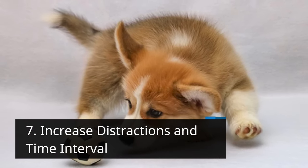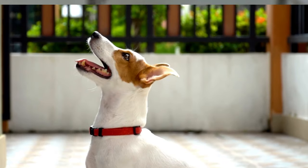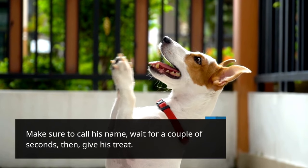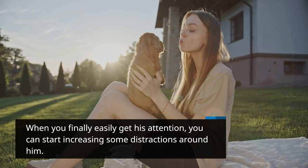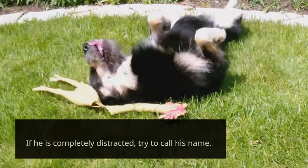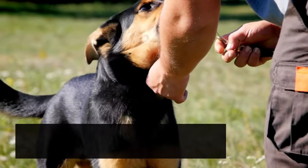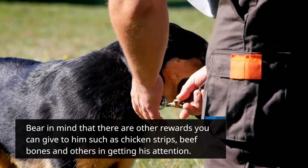Step 7: Increase distractions and time interval. Since your puppy is already aware of his name, this is the time to make it harder. Increase distractions and the time interval when your pup gives his attention to you. Call his name, wait a couple of seconds, then give his treat. When you easily get his attention, start increasing distractions around him. You can play music or get a partner to play with him. If he is completely distracted, try to call his name. If he pays attention and looks at you, give him a reward. If not, think of another game. You can put a leash on him to avoid wandering. Remember there are other rewards such as chicken strips, beef bones, and others. When he gives his attention, you are making him think he is doing a great job.